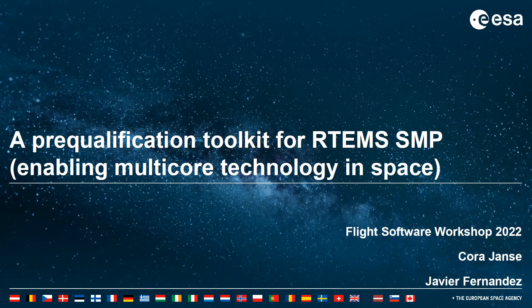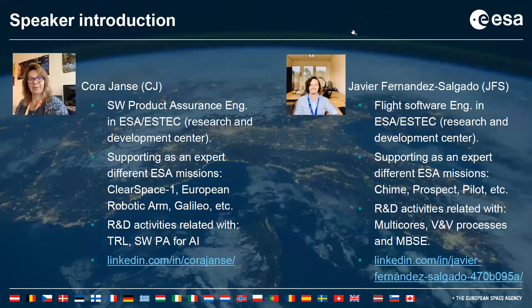Hello. Welcome to the presentation of the pre-qualification toolkit for RTEMS SMP, supported by the European Space Agency. This presentation is brought to you by Javier Fernandez. He works as a flight software engineer in ESA-ESTEC and supports different ESA missions. He is involved in research and development activities related to multi-core processors, verification and validation, and model-based system engineering. He is the technical officer for the pre-qualification of RTEMS SMP project.